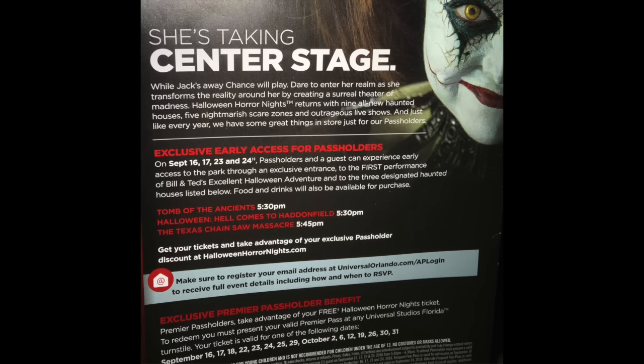Finally this week, we're going to leave you with a look at a Universal Orlando Passholder newsletter that went out over the weekend. It reveals a couple of details not officially announced yet for this year's Halloween Horror Nights — including the fact that there are going to be five scare zones around the park, and the name of one original story house called Tomb of the Ancients. Can't wait to find out more details about that one.